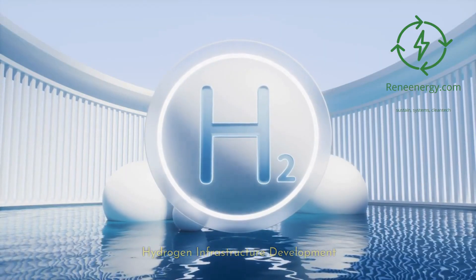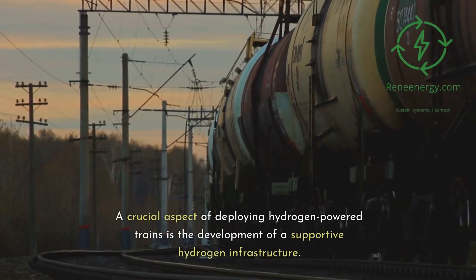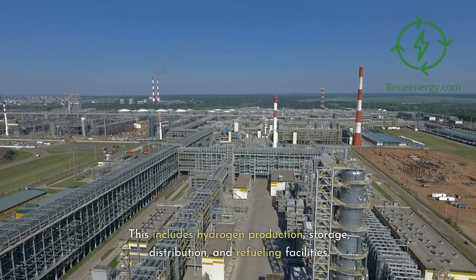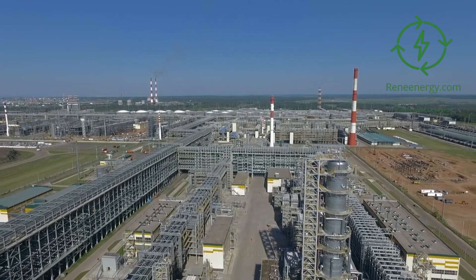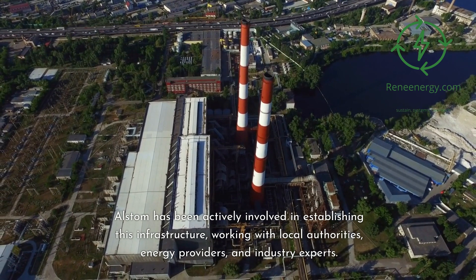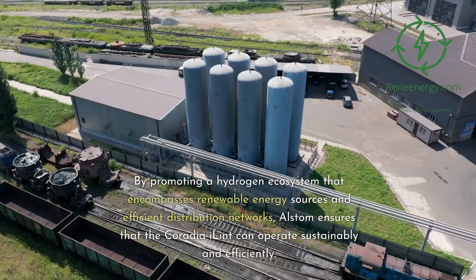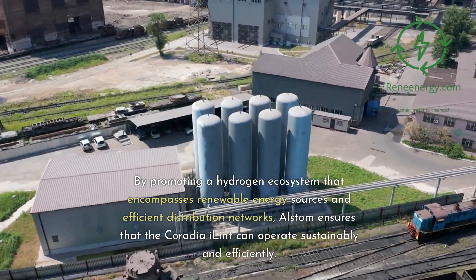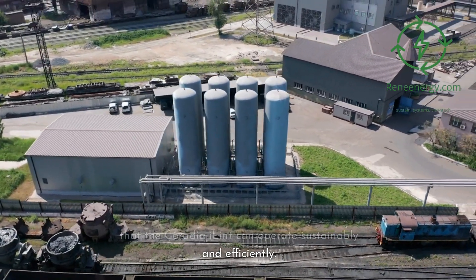A crucial aspect of deploying hydrogen-powered trains is the development of a supportive hydrogen infrastructure, including hydrogen production, storage, distribution, and refueling facilities. Alstom has been actively involved in establishing this infrastructure, working with local authorities, energy providers, and industry experts. By promoting a hydrogen ecosystem that encompasses renewable energy sources and efficient distribution networks, Alstom ensures that the Coradia iLint can operate sustainably and efficiently.